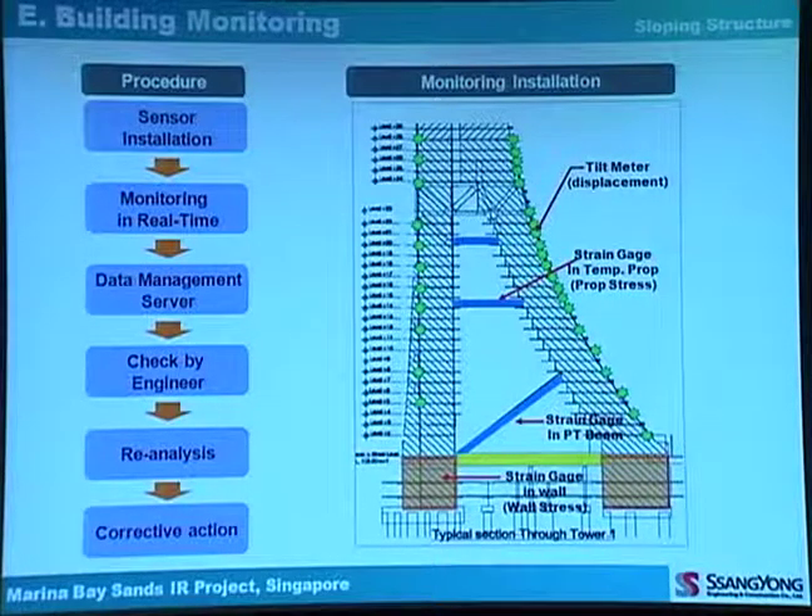For the building monitoring procedure, sensors are installed on the wall, temporary strut, and level 1 PT beam, including tilt meters and strain gauges. Monitoring is done in real time with new data updated every 10 minutes on the data management server. Engineers and designers check and compare the actual data to the expected data, and if the two are quite different, re-analysis and corrective action are required.